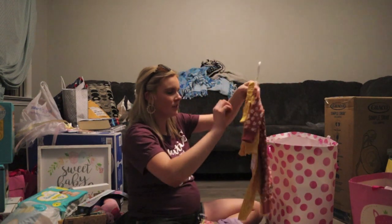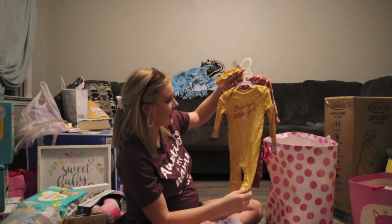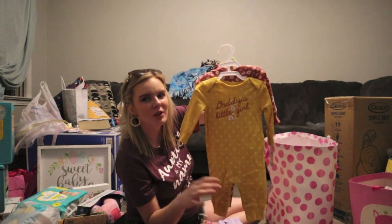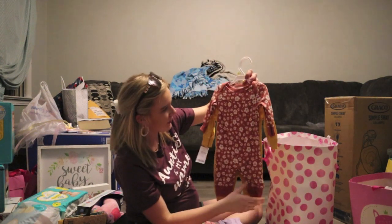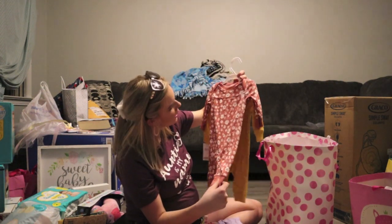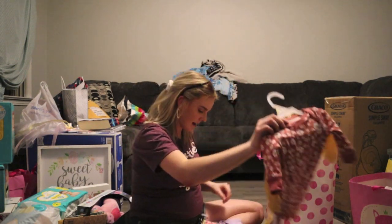This is so cute — it comes with a little headband, it's size three months, and it says 'daddy's little girl.' It's a little yellow jumpsuit. Then another little jumpsuit in red and pink with flowers on it.